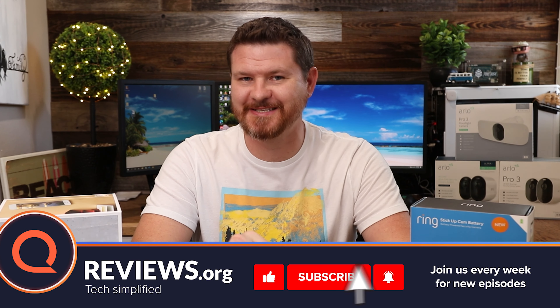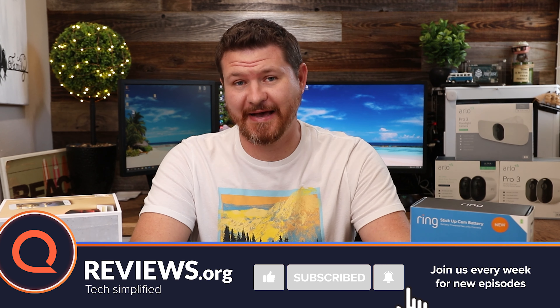I have done in-depth reviews on all of the cameras that we're gonna be talking about in today's video, so I'm just going to lightly touch on each one of them. If you guys want to know any more about these cameras or check out those videos, we will link them in the description below. Also, before we get started, don't forget to subscribe and hit that notification bell so you don't miss out on future videos like this one.